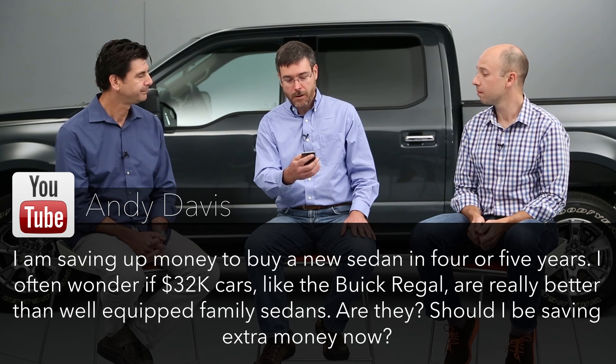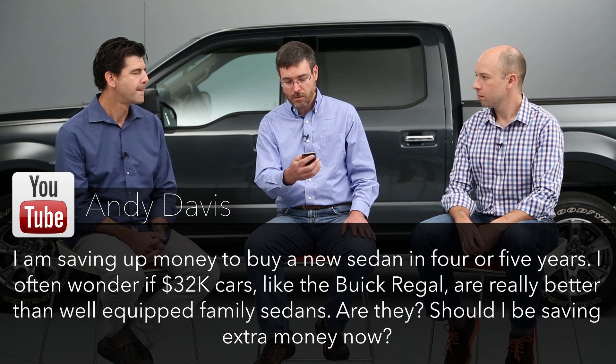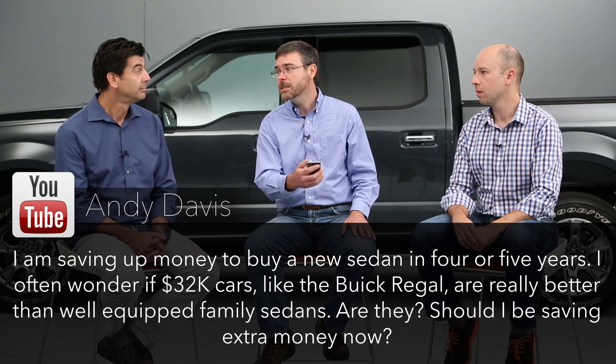Another question about upscale cars from Andy Davis: 'I'm saving up money to buy a new sedan in four or five years. I often wonder if $32,000 cars like the Buick Regal are really better than well-equipped family sedans. Should I be saving extra money now?' On the car question, it depends what you appreciate. If you want to drive something more interesting, more sporty, that is a little fun, then yes, you're getting something more. But if you value rear seat room, then you're not getting anything more there.